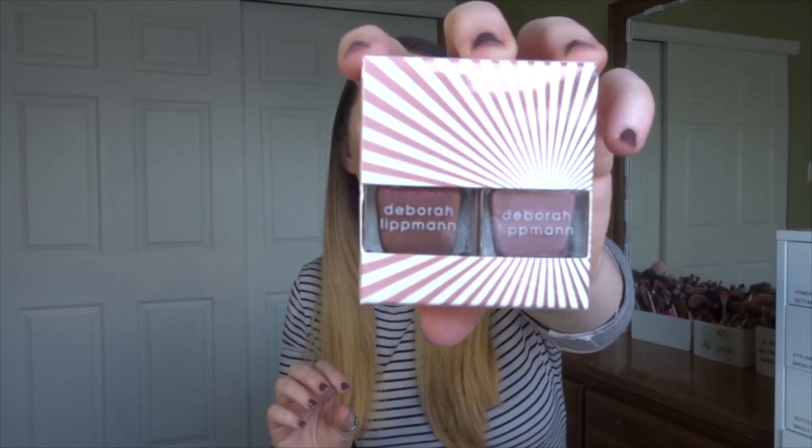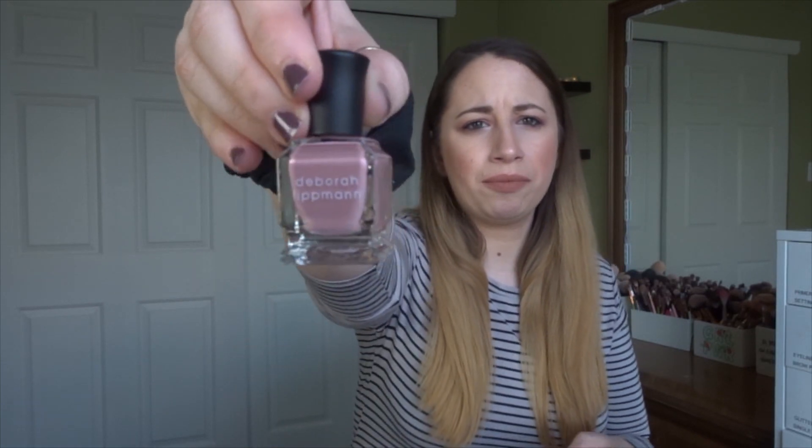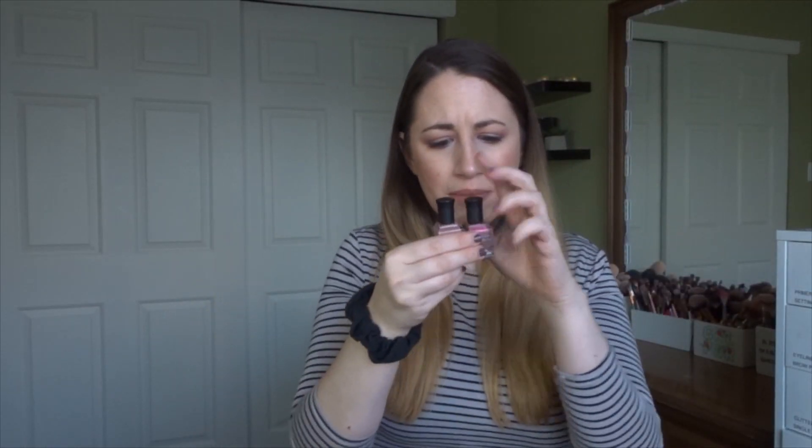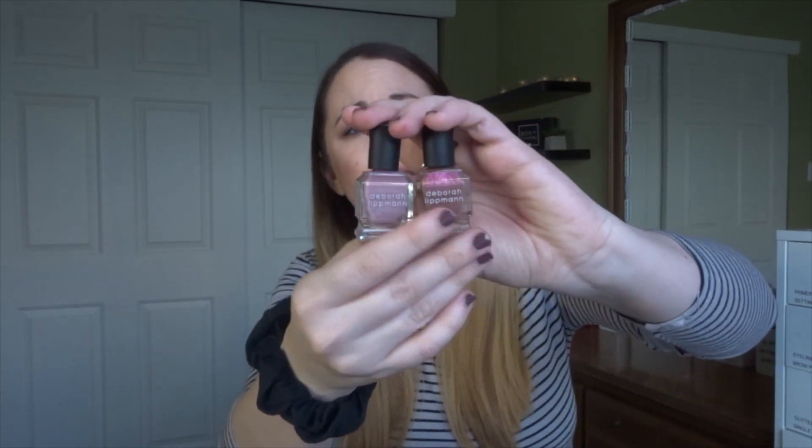The next product is a set of nail polishes from Deborah Lippmann. I've never tried this brand before — I see it all the time on Sephora's website. These are some really pretty colors: we have Modern Love and Oh Donna. They look like minis. This set retails for $20, which is a lot for two mini bottles, but they're really pretty and I'm excited to try this brand.